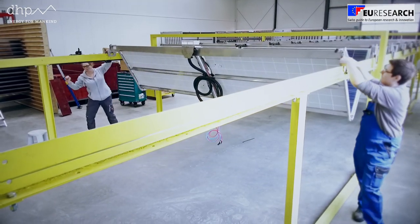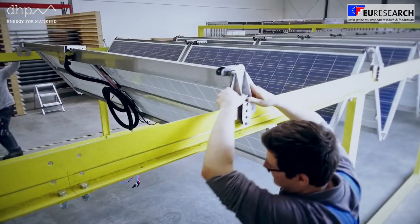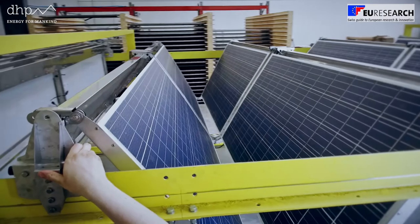It is tested for 40,000 cycles of retracting, four times more than is expected over a lifespan of 25 years.